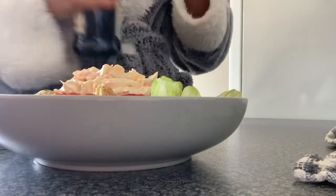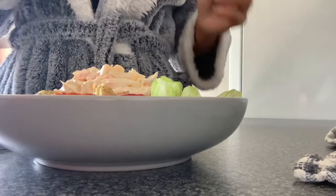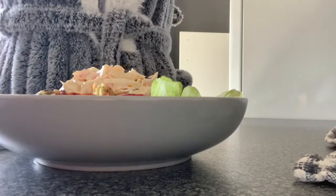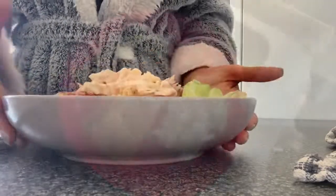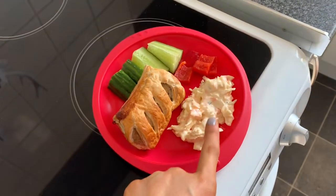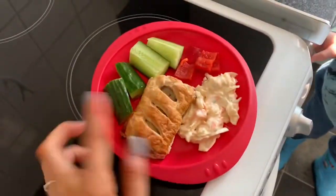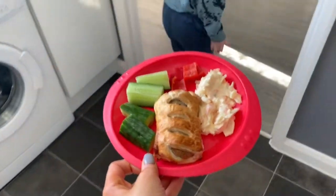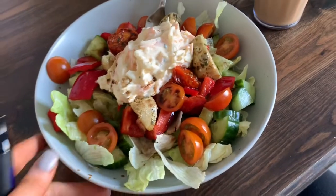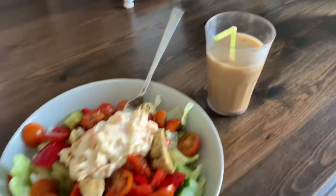I'm just going to pop some balsamic vinegar on my salad — I freaking love this stuff. Oliver's got cucumber, a little bit of red pepper, and a sausage roll. Now I'm going to sit and enjoy this lovely crunchy salad with my iced coffee.